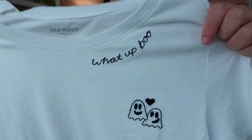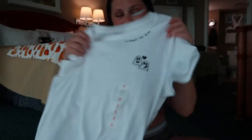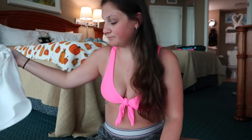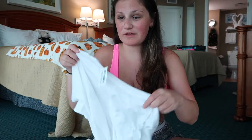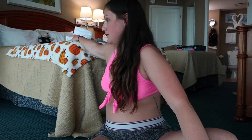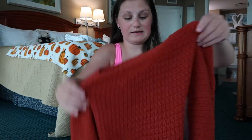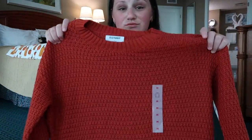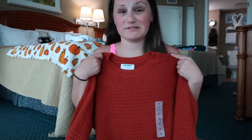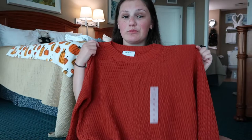This cute little Old Navy shirt — on the side here you can see it says 'What's up, boo?' Cute little friends on it. It's a cute little white top. I got it for Halloween coming up — I thought that would be a cute little thing. Then I got this nice Old Navy sweater. It looks red in here but in person it's like pink and orange, which looks super cute. It's going to look cute on me with some black jeans.